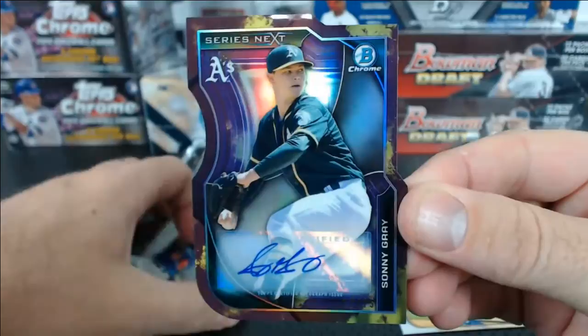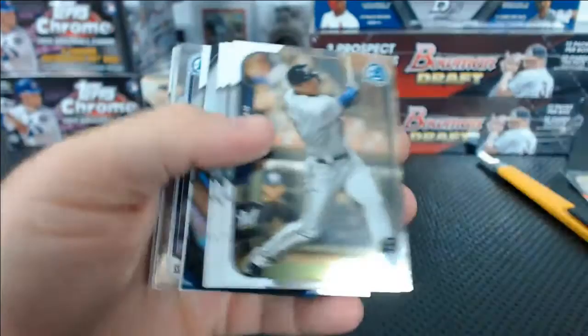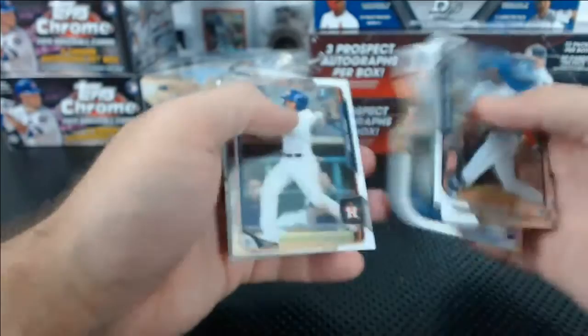Got a Lucas Duda purple. Oh! Sonny Gray die-cut autograph, 17 of 25 — T-Wizzle, that's not bad for your spot. Haven't we hit that card before? Topps doesn't collate things perfectly. Carlos Carrasco to 499 for the Indians. Nick Wells refractor to 499 for the Blue Jays.